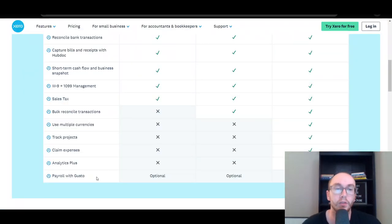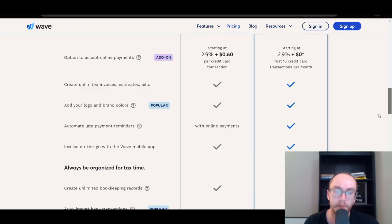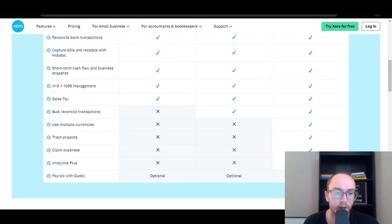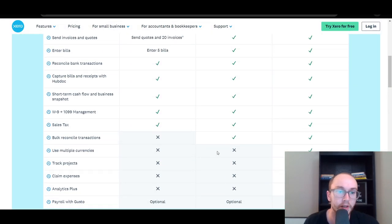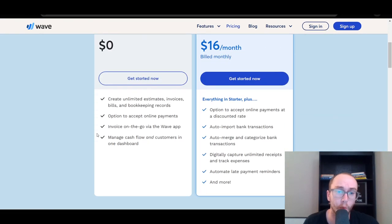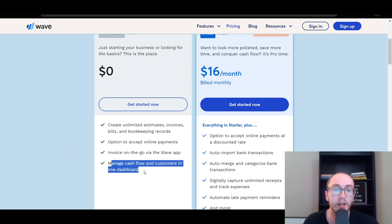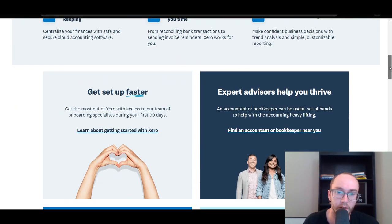Xero is a bit more focused around pure accountancy and more analytics data in terms of what accountants might find important, whereas Wave is more built around small business owners and what they might find important. If you don't have that many transactions, even just the free version of Wave would be fine doing things manually. You can also accept online payments, do invoicing, see cash flow and customers from a dashboard — those are the same types of things you'd expect from Xero as well, regardless of which plan you're on.